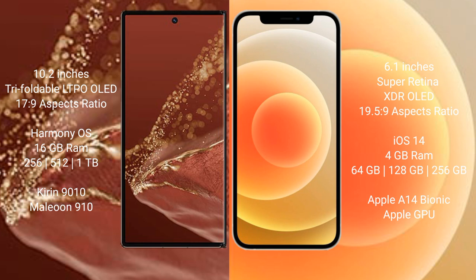The Huawei Mate XT Ultimate runs on the HarmonyOS operating system, while the iPhone 12 runs on iOS 14.